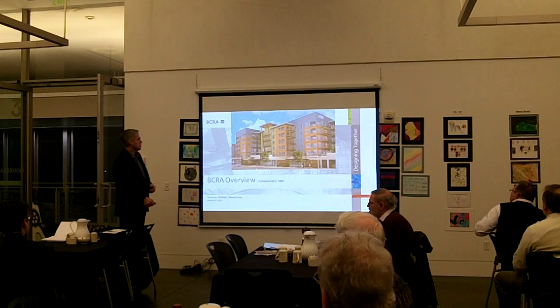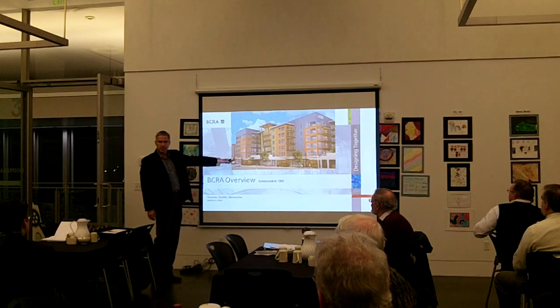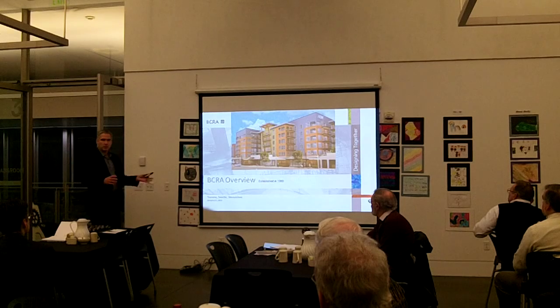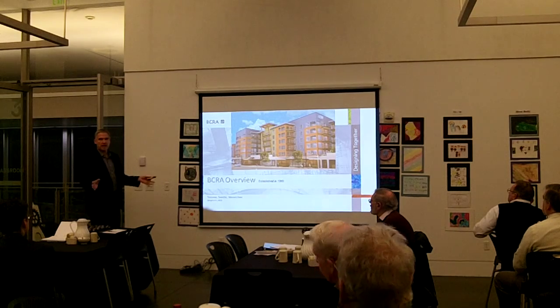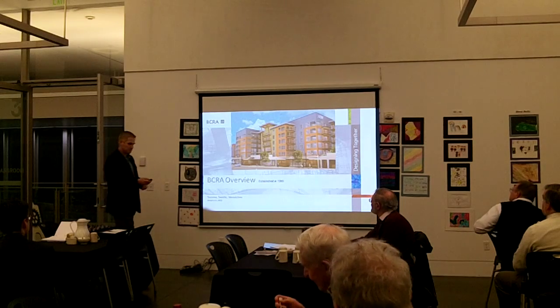I wanted to share — just in case you're wondering — this is what's being built next to Albers Mill. It's what we call Site One. It's an apartment complex with some retail down below. If you're wondering what that big yellow box is, it's not going to stay yellow. It's going to actually be really good.